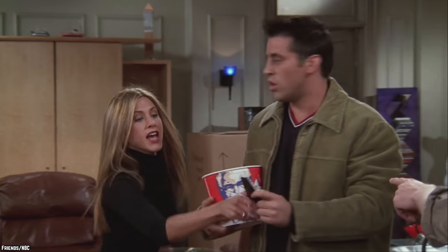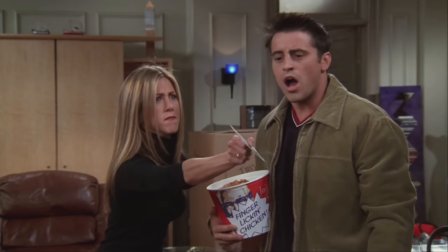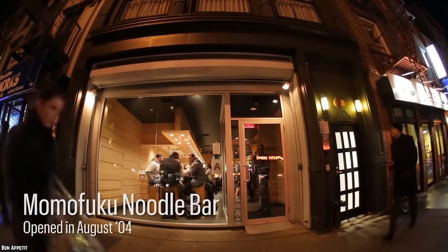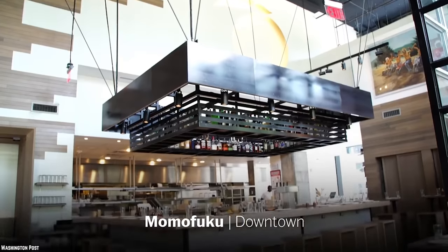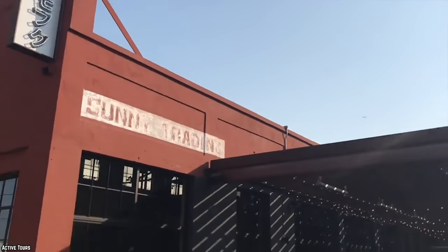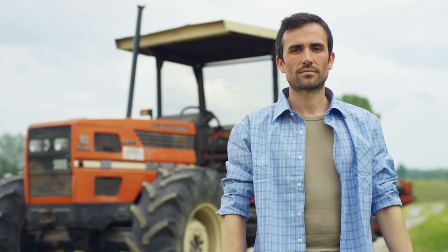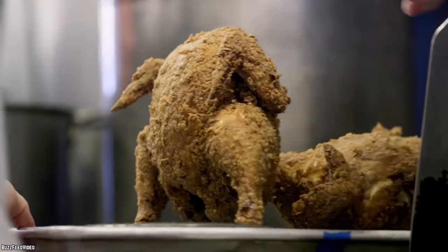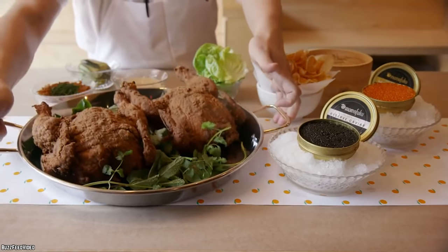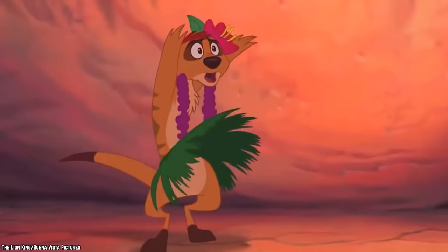Momofuku Fried Chicken. Momofuku is a culinary brand that started in 2004 in New York City. Since then it has grown to have restaurants located in Toronto, Washington DC, Los Angeles, and more. Its services include a noodle bar, a milk bar, and other variations, and the restaurants are known for supporting local farmers and coming up with unique recipes. The most expensive menu item offered is a fried chicken meal ranging from $500 to $900 to feed a group of 4 to 6 people. But don't worry too much — if you want fried chicken that costs much less, the restaurant offers that too.